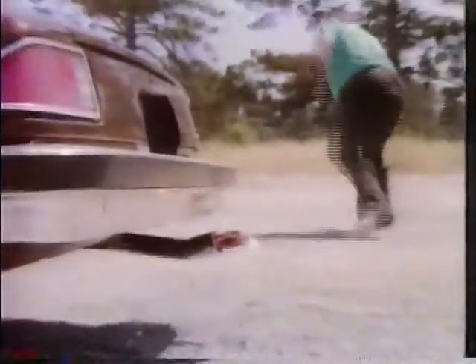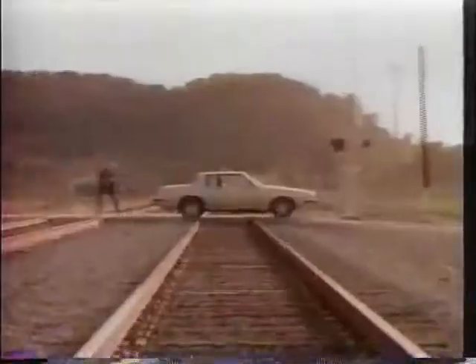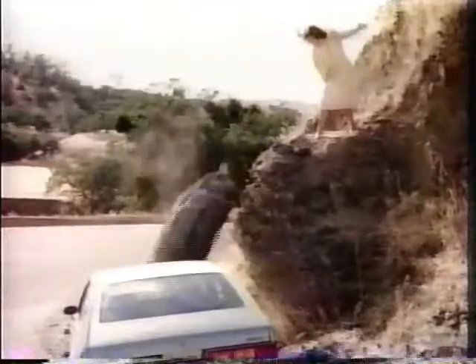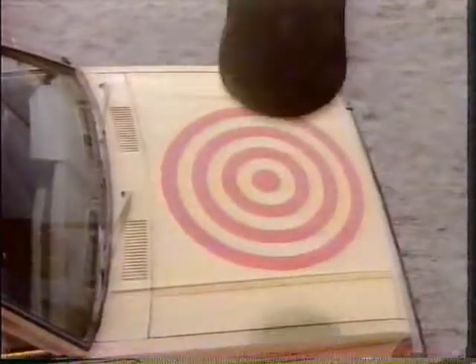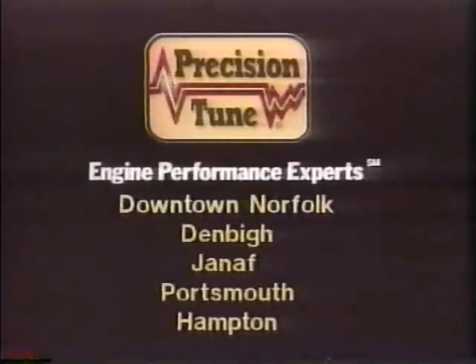The things we do to get even with our cars — just because the engine's hesitating or making funny noises — when it's so easy to bring it to Precision Tune. Precision Tune guarantees to stop your engine's hesitation and pinging. So don't take it out on your car. Instead, aim for the nearest Precision Tune. Visit our two newest locations: Monticello Avenue, Norfolk, and Warwick Boulevard, Denby.